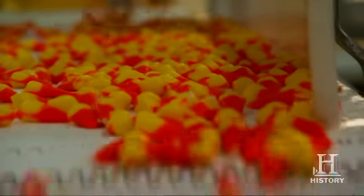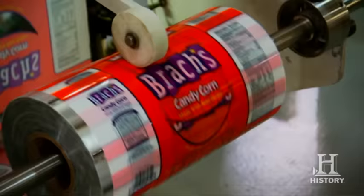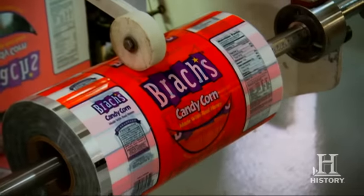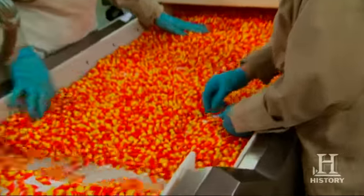Halloween is a free pass for kids to gobble up sweets by the bag full, and that includes the quintessential Halloween treat, candy corn. At the Bronx factory in Chattanooga, Tennessee, workers produce 2 billion kernels of candy corn every year.